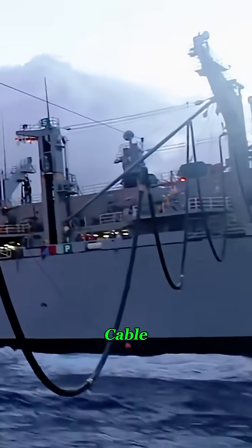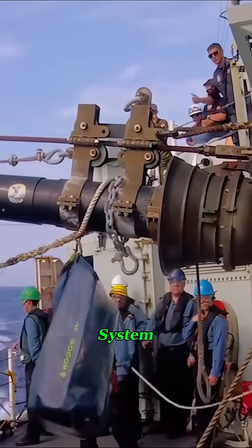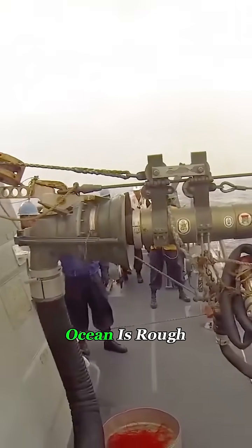The magic lies in that steel cable. It not only supports the hose's heavy weight, but also guides an auto-alignment system. Using winches and tension controls, the ships constantly adjust to the waves, keeping the fuel connection perfectly aligned even when the ocean is rough.